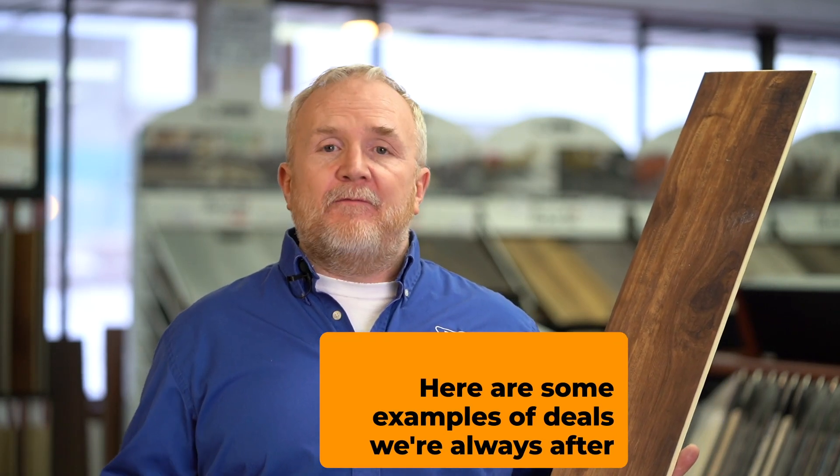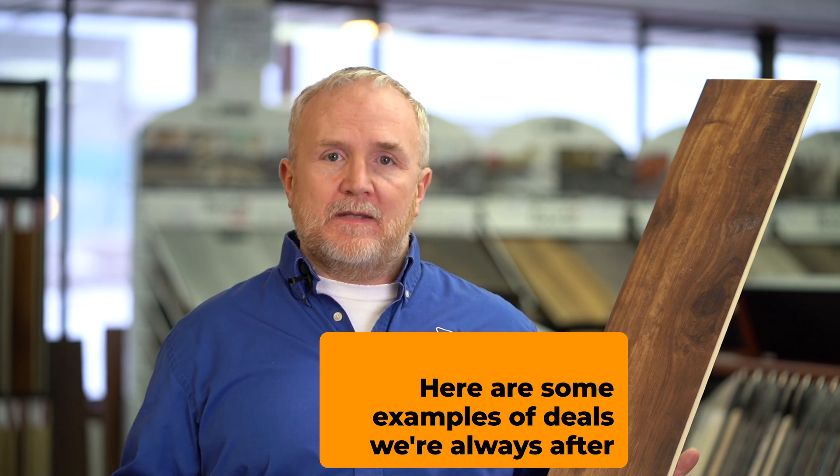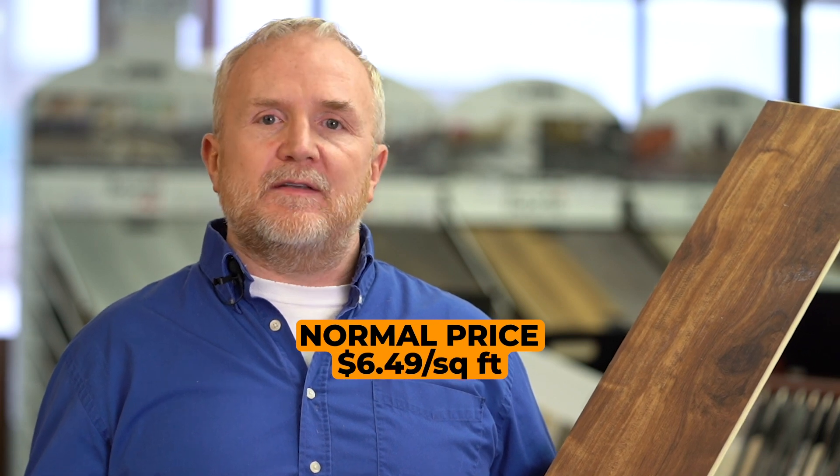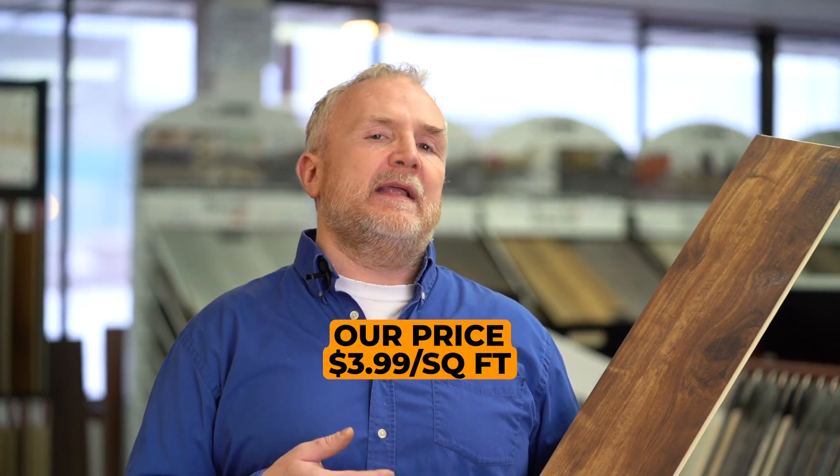Here at Big Bob's, some of the deals that we pick up — that we are always looking for and trying to find as an outlet — look like this product. Something that was normally right around $6.49 a square foot, that we were able to get down to $3.99 a square foot for a 30 mil wear layer, which was an awesome deal.